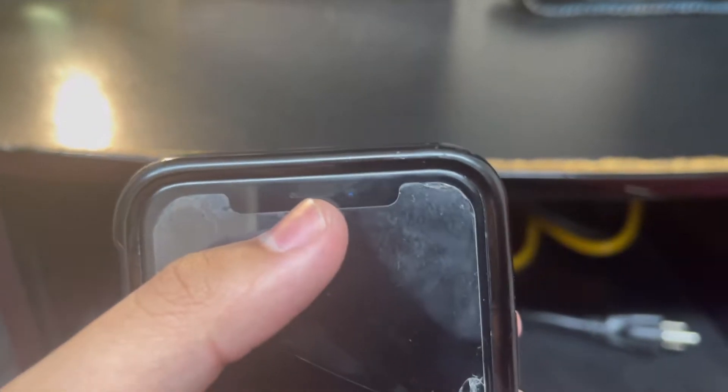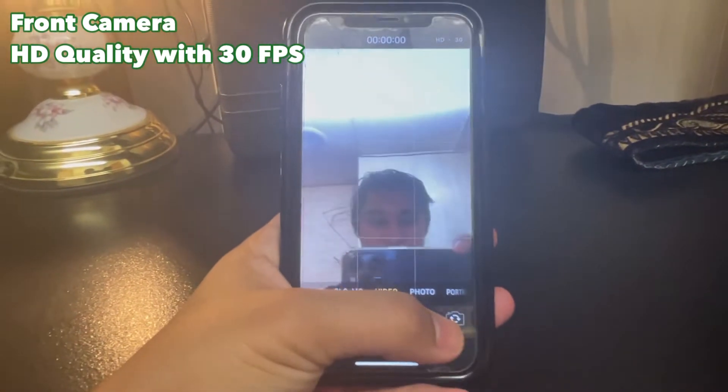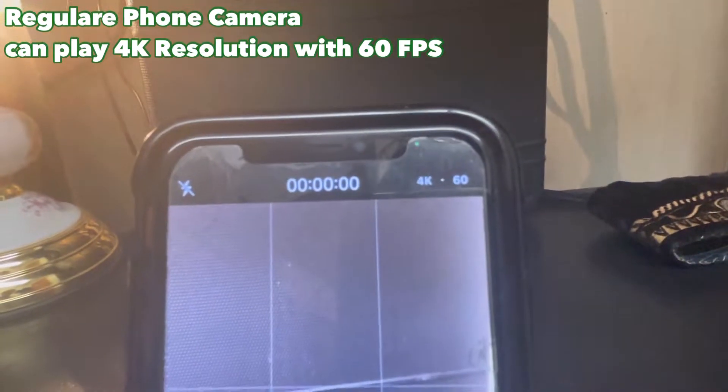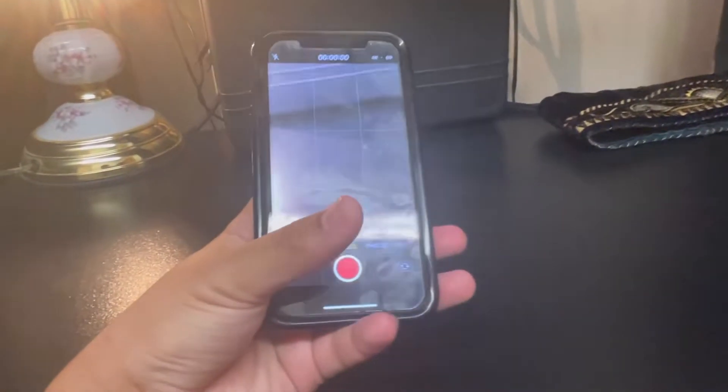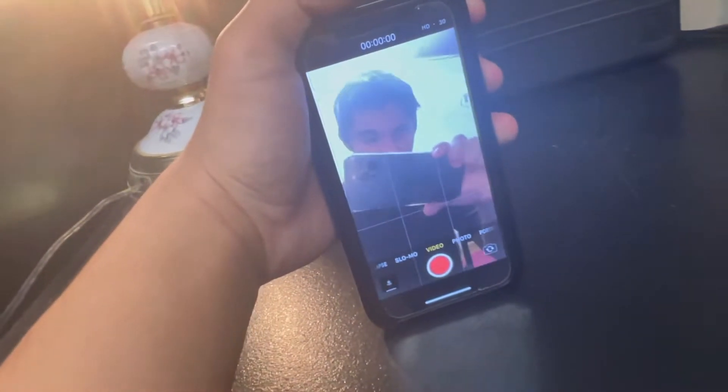That little notch that all iPhones have is what I use to record my face cam. The front-facing camera quality is HD, which I think is 1080p, and can only run at 30 frames per second. I tried doing 60fps at 4K resolution but it didn't really work. The rear camera, though, can go up to 4K resolution and 60 frames per second, which is pretty good.